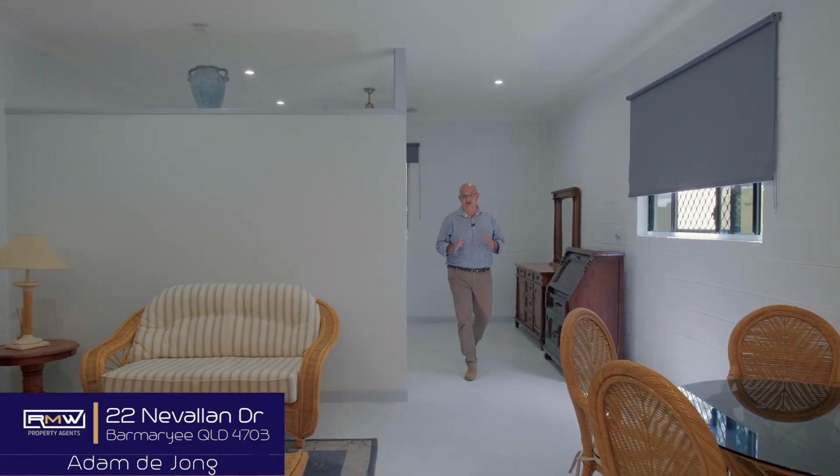I've mentioned the granny flat a couple of times and here it is. You come through its own private patio. It's got its own carport, one bedroom, air conditioned, kitchen, and bathroom. Great for the mother-in-law, great for extended family or just people that drop in and visit — they get their own space.